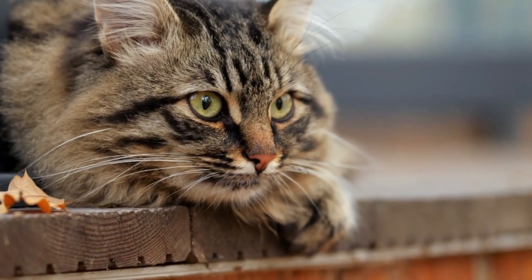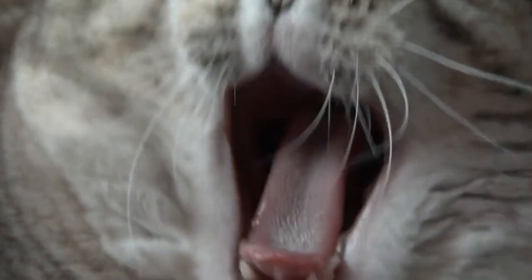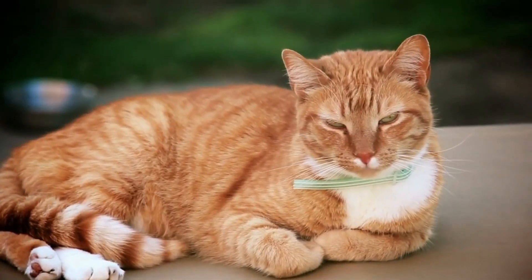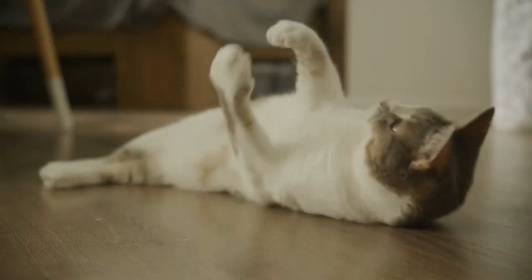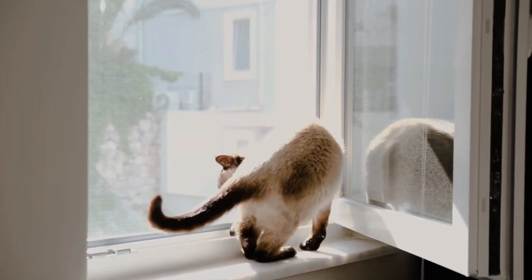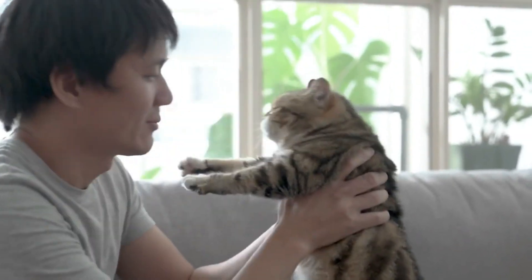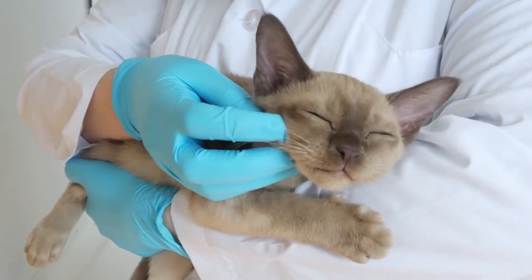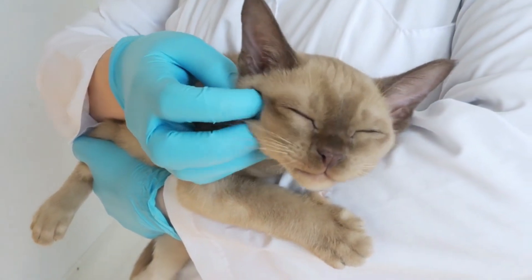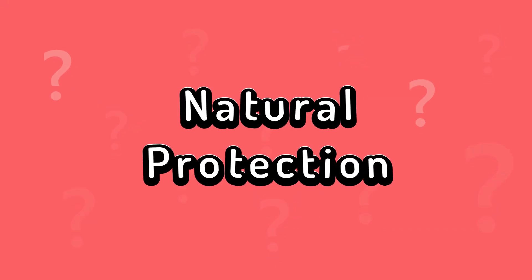This effect is especially noticeable in older cats whose muscle tone naturally diminishes with age. Reduced activity can exacerbate the situation and make the primordial pouch even more prominent. For this reason, it may be wise to encourage your cat to engage in more physical activity, such as interactive play or light exercises. However, if there is a genuine change in muscle tone, it's advisable to consult a veterinarian to rule out other possible health causes.